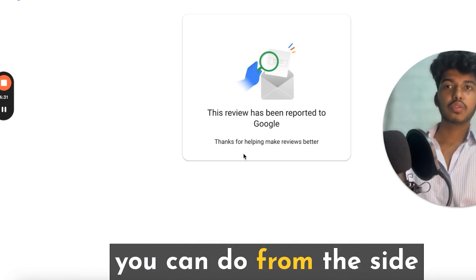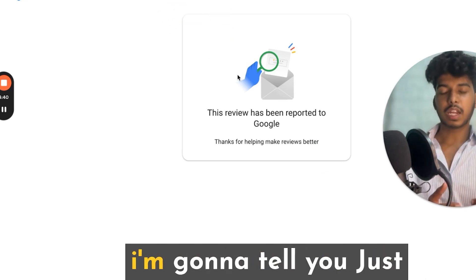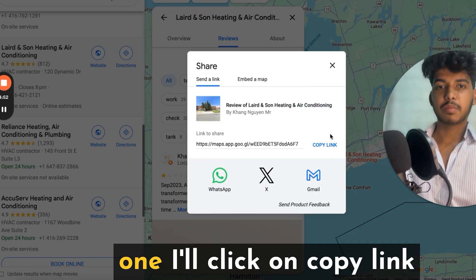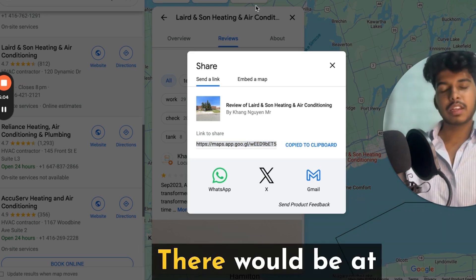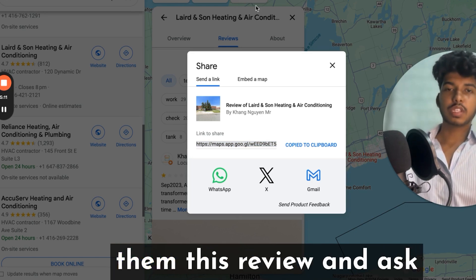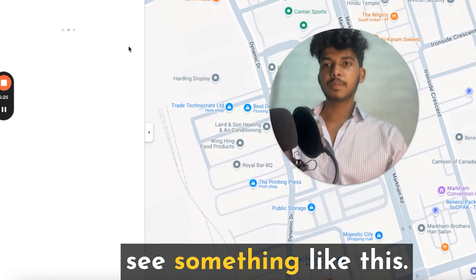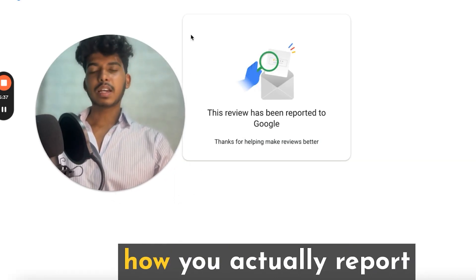Now, you don't just have the business-side option. Once that's done, copy the URL of the fake review — I'll show you how. Click on the review, click 'Copy link,' then share it with your family, friends, everyone you know — every single person. There are at least 15 to 20 people in your network combined. Send them the review link and ask them to report it. They just paste the URL, click 'Report review,' select 'Spam,' and submit. That's it — that's how you report the review from an individual account.